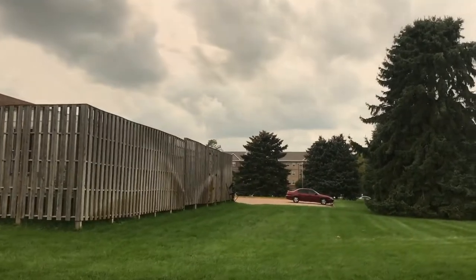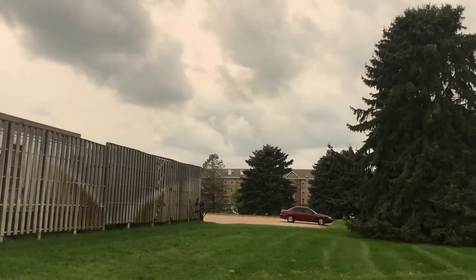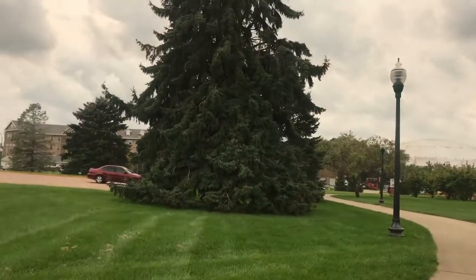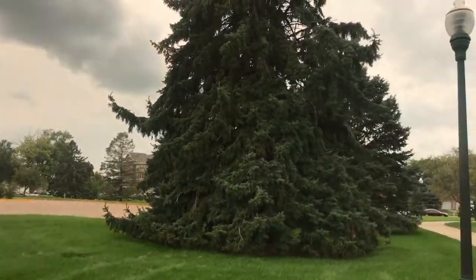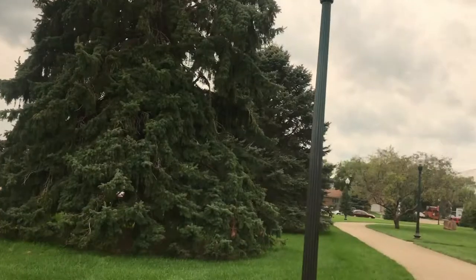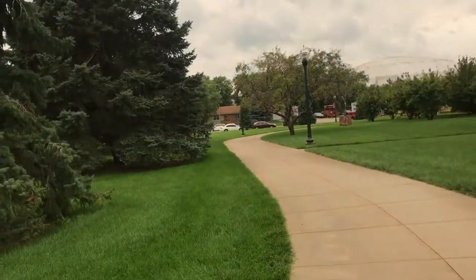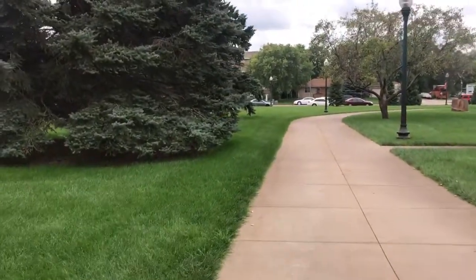Right over there is Coyote Village. It's more of a hotel-themed kind of place to stay, so it doesn't give you much of the traditional dorm life experience. It is what it is, but it's more expensive.